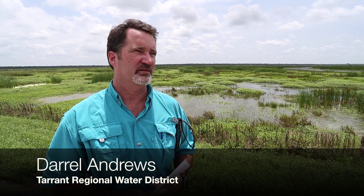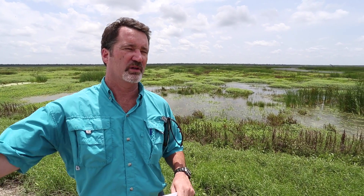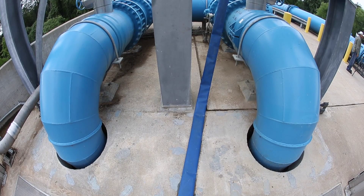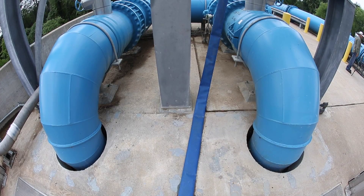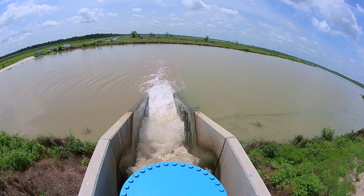So where we're standing right now is the middle of the wetland system. The processes are pulling water from the river. It goes through a sedimentation basin, and a lot of sediment drops out. Behind me is the wetlands, and what they do is pull the nutrients out of that water.